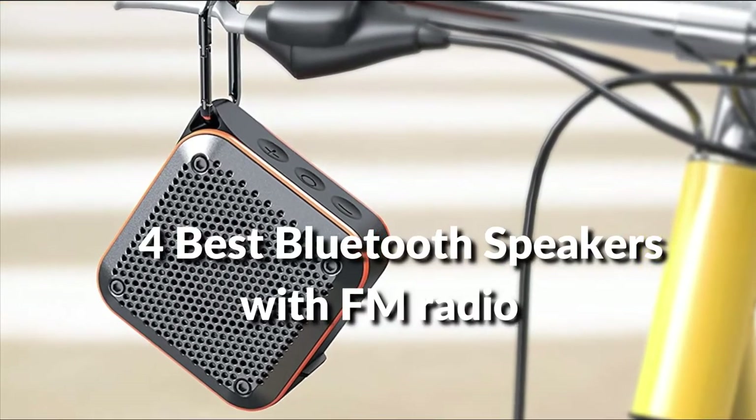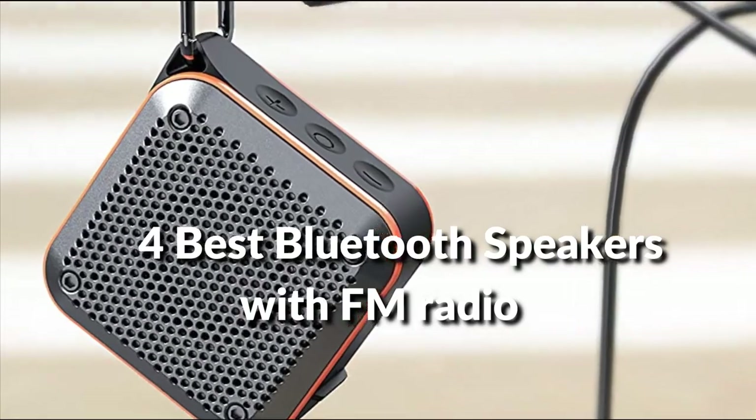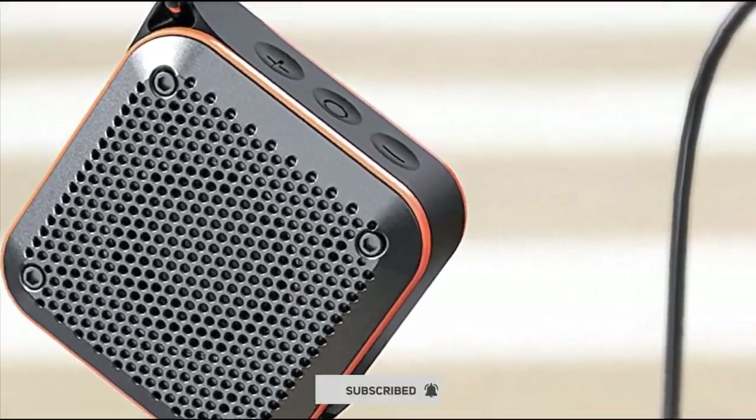Bluetooth speakers with FM radio in 2022. Before proceeding to the video, subscribe to my channel for future updates. Let's get started.